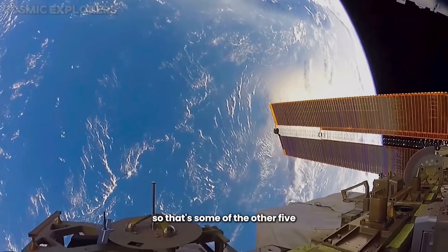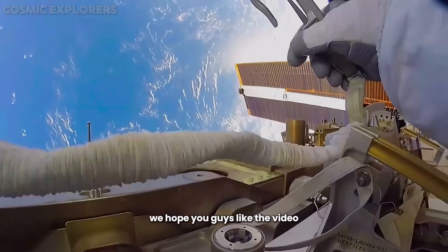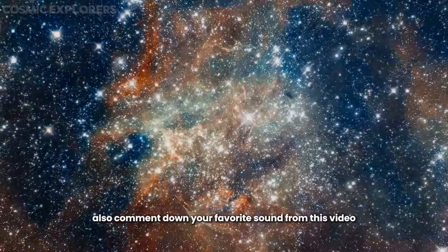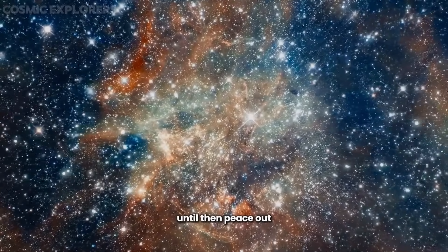So that's some of the other 5 scary and unusual space sounds. We hope you guys liked the video — comment down the video we should do next, and also comment your favorite sound from this video. Until then, peace out.